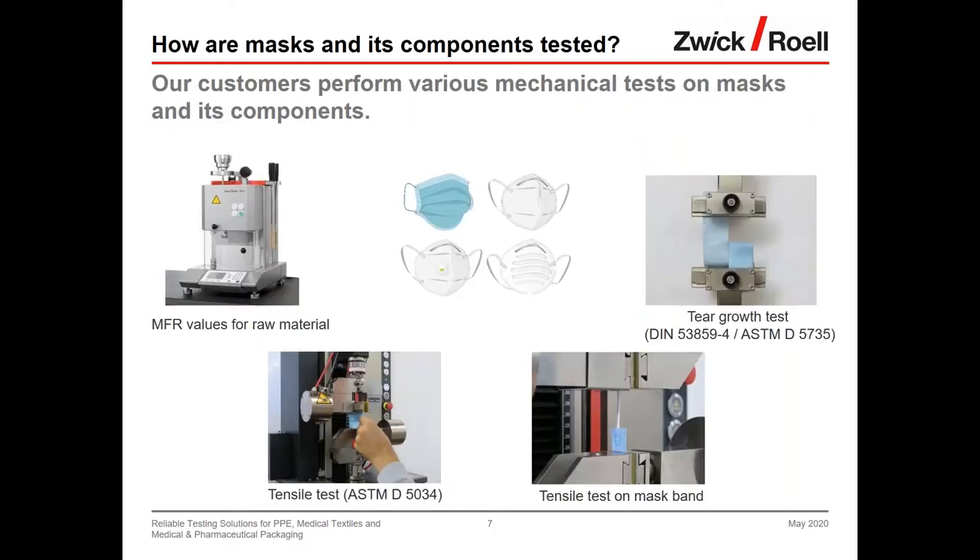Jochen confirms that masks must also be tested — this is not new and has been done for years, but COVID-19 has caused a huge increase in demand. Testing can be done on raw material, components, or samples cut from the mask itself. For raw material, the mFlow tester is used to define MFR values critical for the manufacturing process. There is currently very high demand for MFR testing in the Asian region, especially China, where the major mask producers are located.